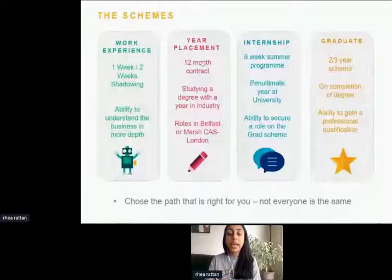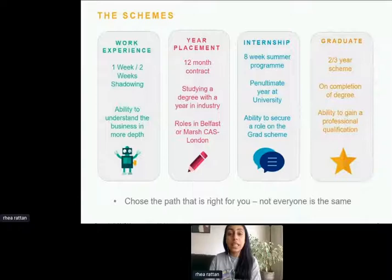The year placement is a 12-month contract, the internship is eight weeks usually in the summer, and the graduate scheme is two to three years depending on which degree you do. The aim of the internship and placement is to secure a graduate scheme at the end, depending on how you perform and how successful you are.